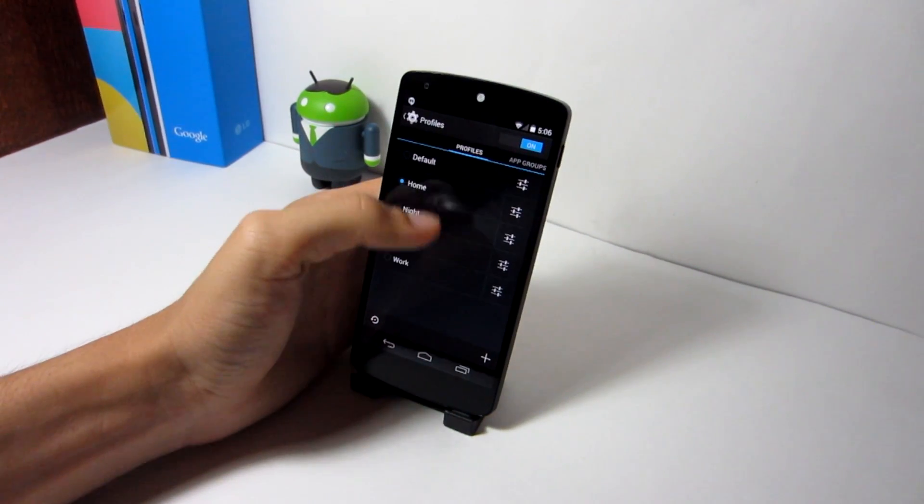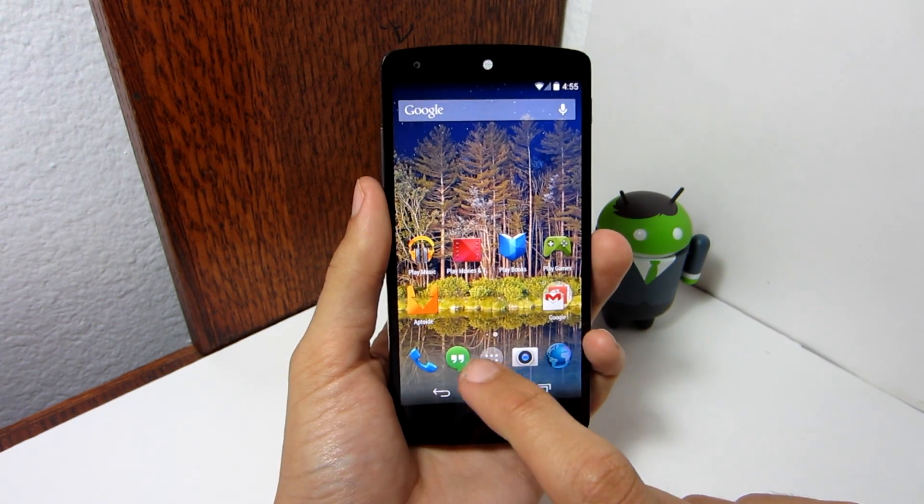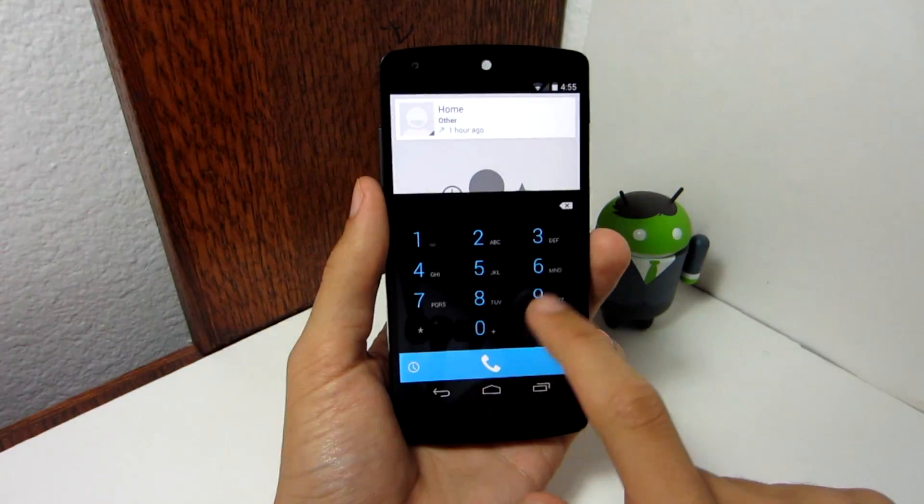Overall, I haven't seen many changes in CyanogenMod 11 besides including Android 4.4 KitKat, but I am glad everything works and hopefully they will add more features when the official nightly gets released.